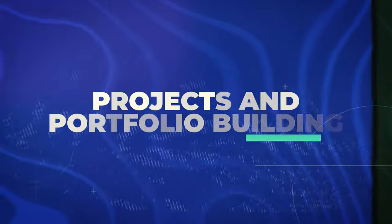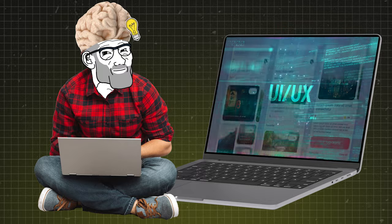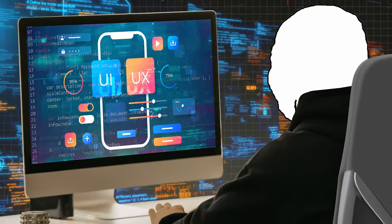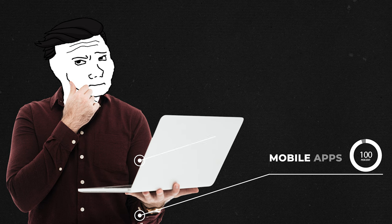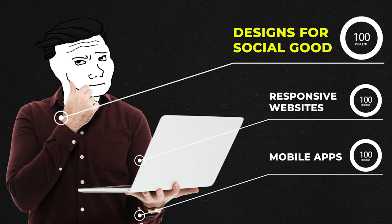Now let's talk about projects, because projects are incredibly important in UX. This course isn't just about filling your brain with knowledge — it's about filling your portfolio with killer designs. You'll work on real-world projects throughout the course, and by the end you'll have a good functional portfolio. The projects cover a range of UX challenges, from mobile apps to responsive websites, and you'll even design for social good in the final project, which looks really good on your portfolio.